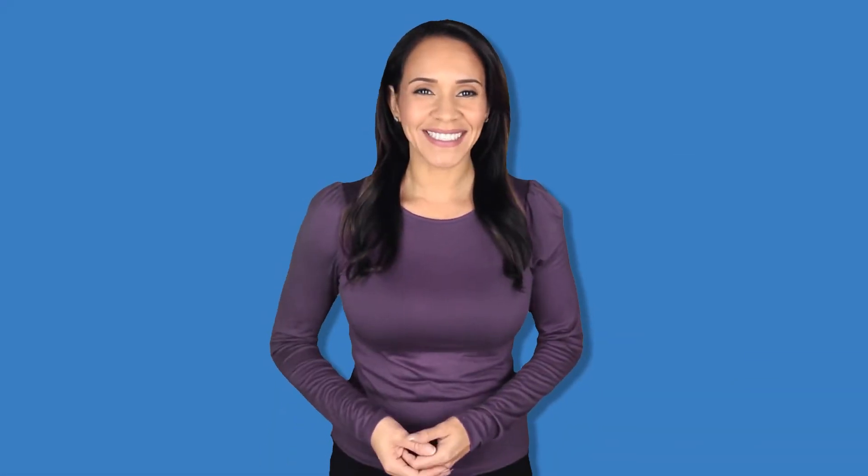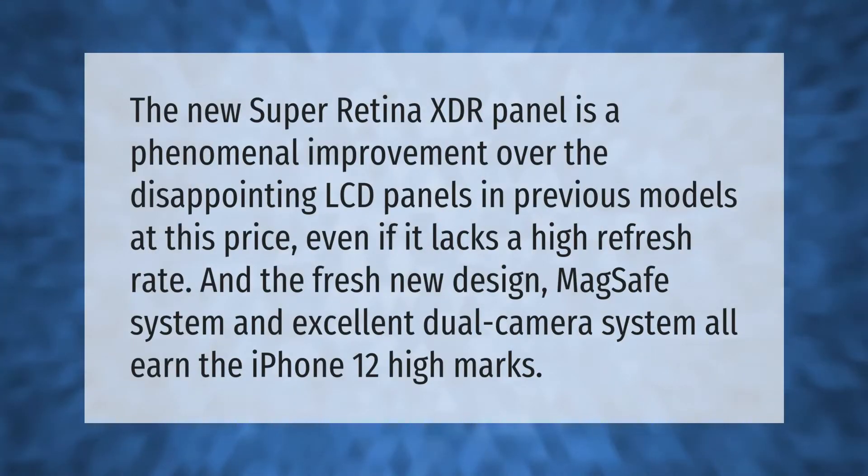The new Super Retina XDR panel is a phenomenal improvement over the disappointing LCD panels in previous models at this price, even if it lacks a high refresh rate. The fresh new design, MagSafe system, and excellent dual camera system all earn the iPhone 12 high marks.